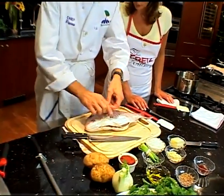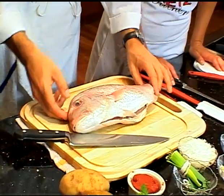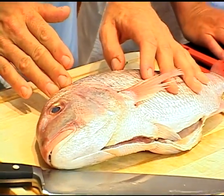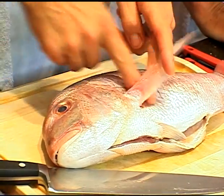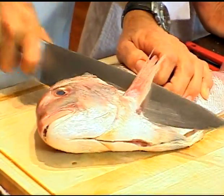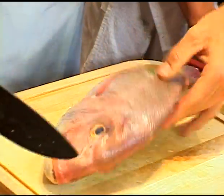So we're going to cut right behind the gill here — this is where the head starts. So you don't lose too much flesh, you want to cut on a slight angle. Try to go as far as you can and follow the natural line, then go sideways like this. You could do the same thing on the other side.